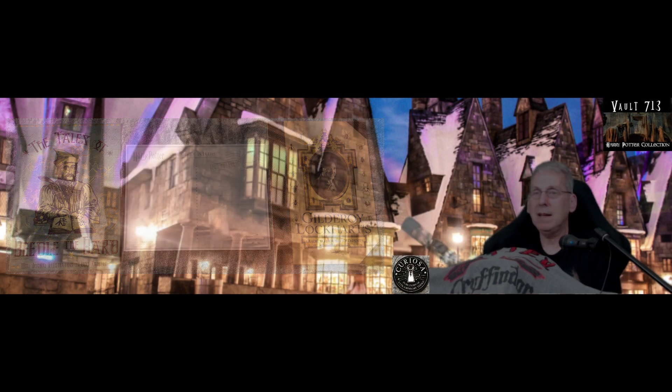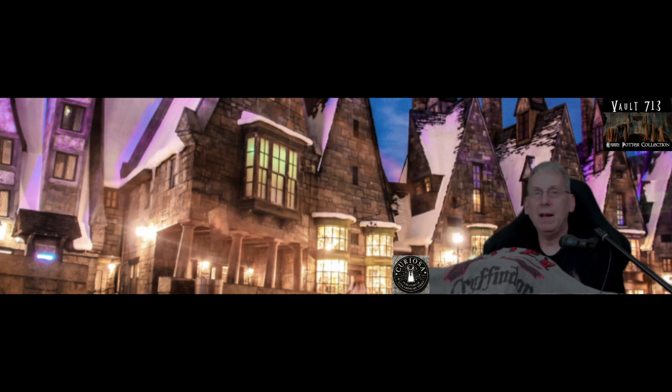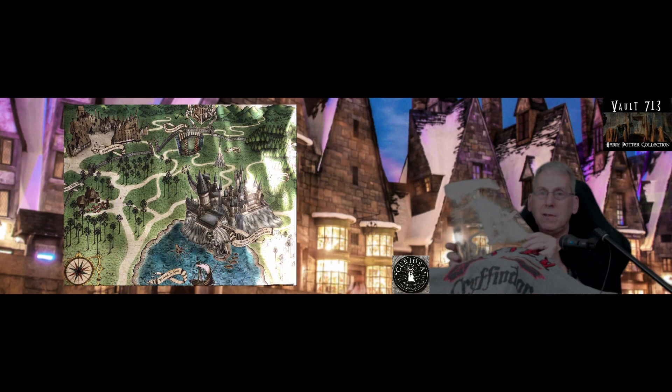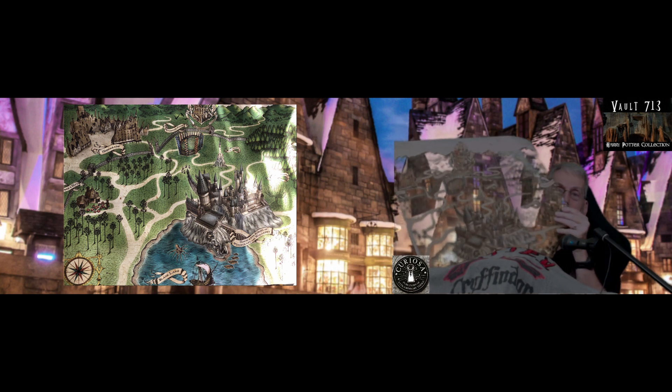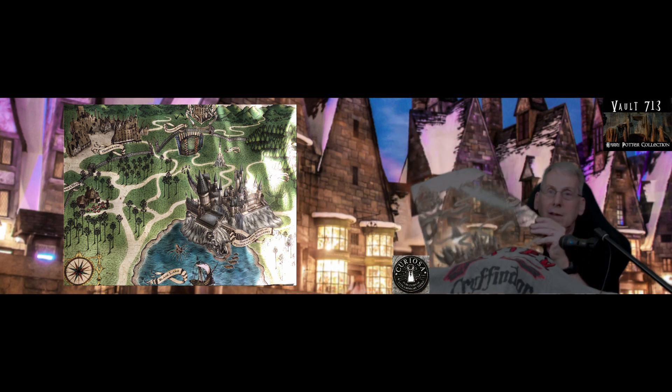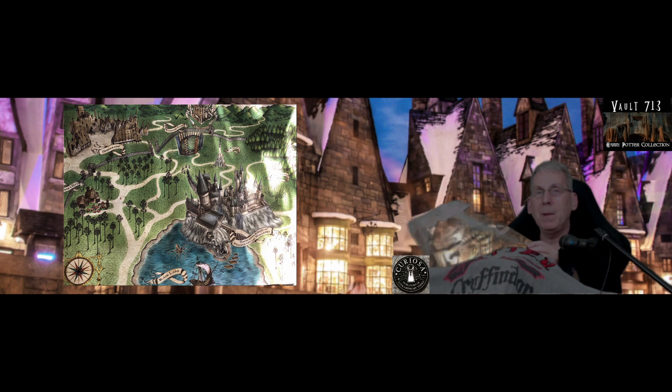We were also lucky enough to find a whole set of Mina Lima prints, and we couldn't buy them all even though we wanted to. Here's one of Hogwarts — it's a beautiful one, it's got a lot of green in it so you can't really see it too clearly when I hold it up. We're going to put up a little slideshow of these prints right at the end of the video so you can have a look at them. They are really fantastic Mina Lima prints.